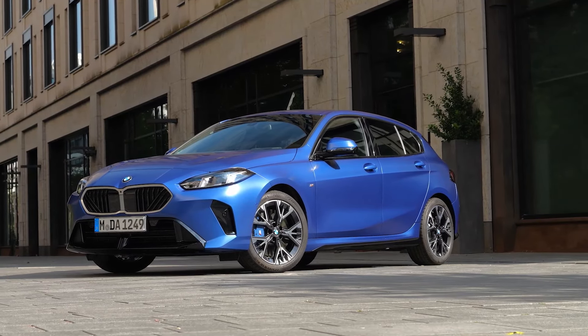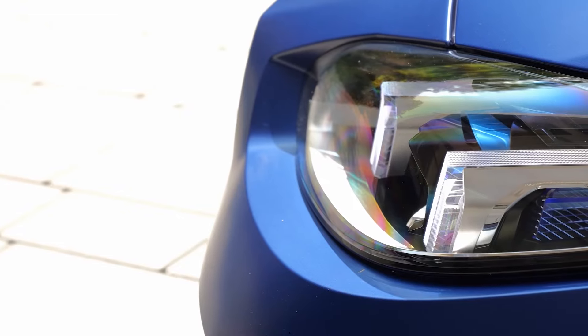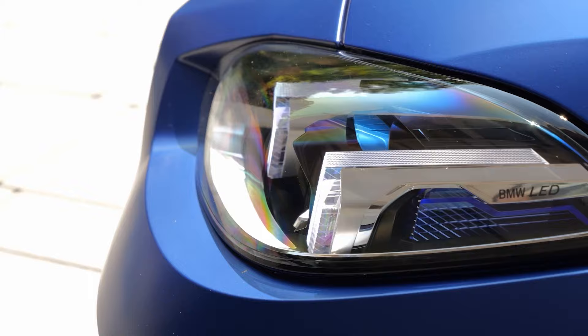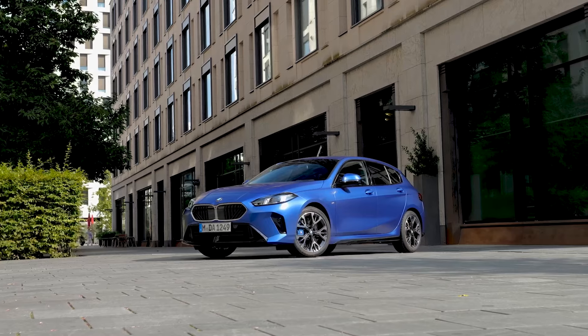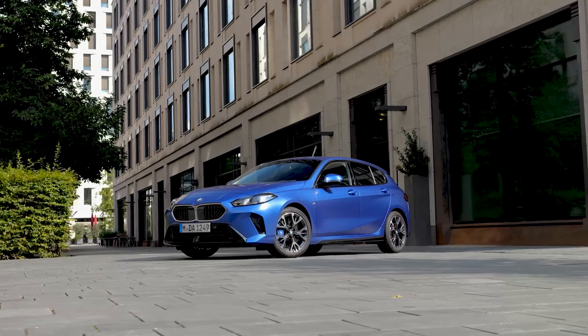To go with this new grille, we also get a new set of headlights that are much slimmer than before, and they also lose their angel eye design in favour of a dual-line daytime running light, similar to the new BMW X2. You will notice there are more changes related to the BMW X2 as we go round the car. Moving lower down, we get a reasonable central air vent which has a centre parting, just like the recently reviewed BMW X3. Along the side of the front, we also get side vents which have been made more pronounced with some gloss black inserts.